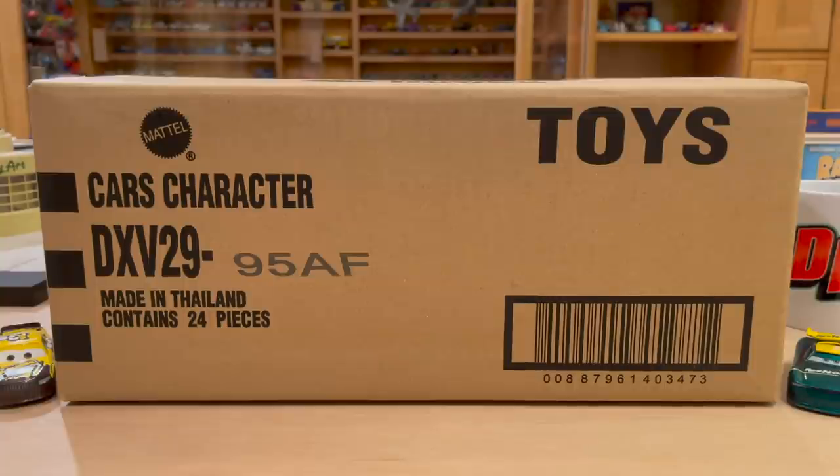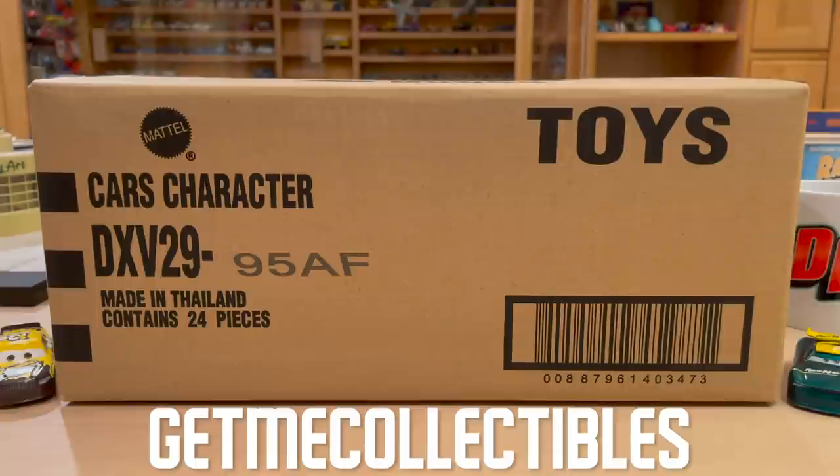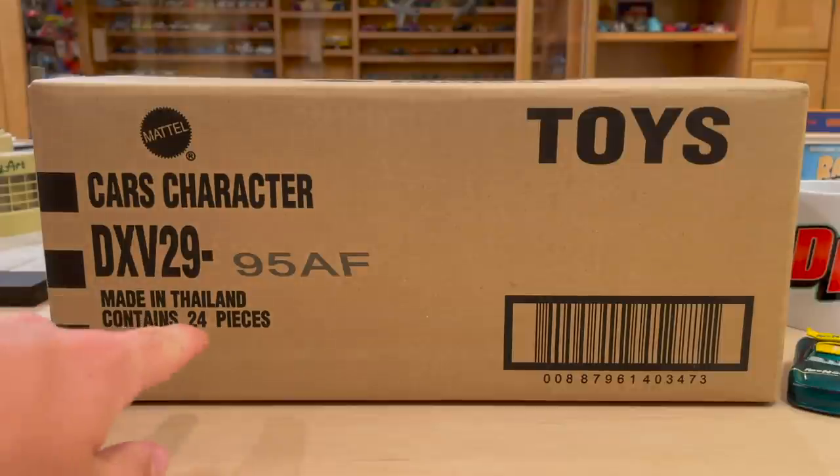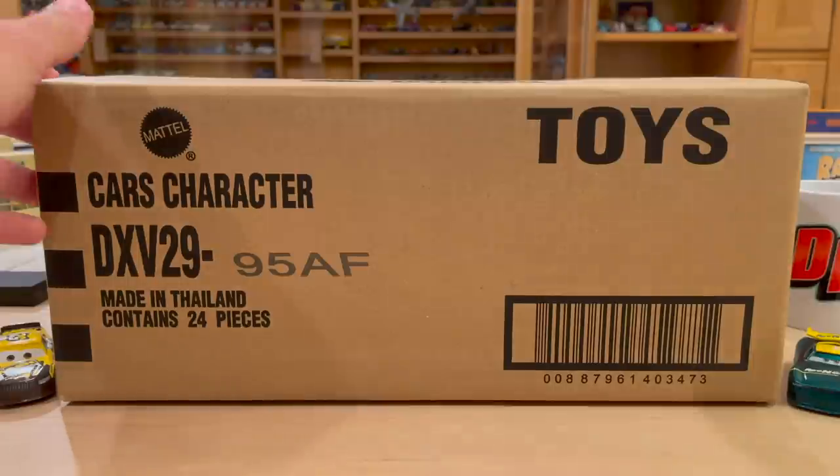I get all my cases from Get Me Collectibles. If you want a case to unbox yourself, you need to email him and inquire about it. He does sell some cases via his eBay store as well, which is also pretty cool, and that link will be in the description. Alright guys, 24 pieces — let's just dive right into it.